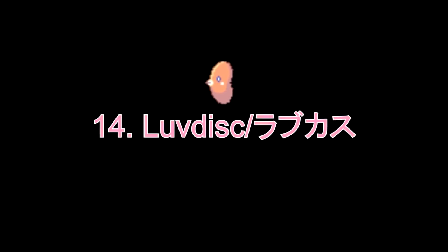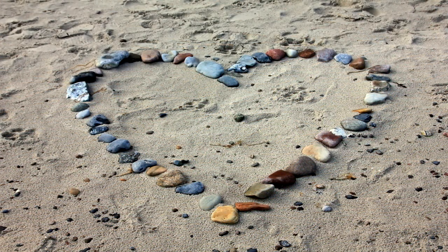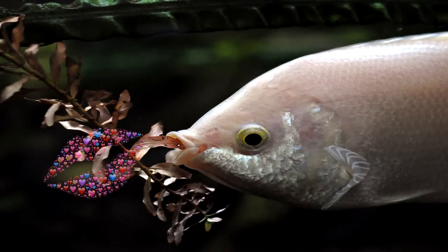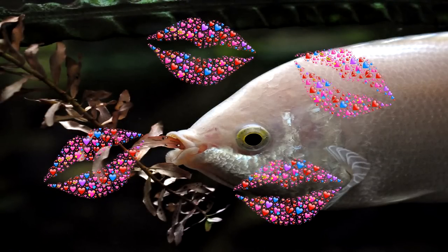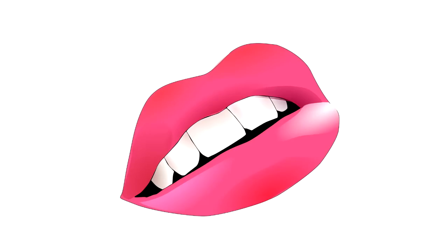Number 14: Luvdisc. Another fish, and this one looks like a heart. It is based off the kissing gourami. The gourami has lips that look like it's ready for a kiss all the time. You might be tempted to kiss it, but you might not like it as the lips are lined with horny teeth.